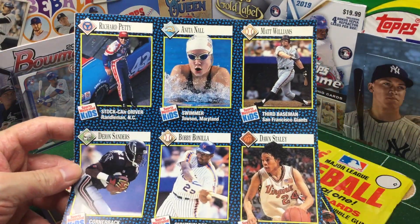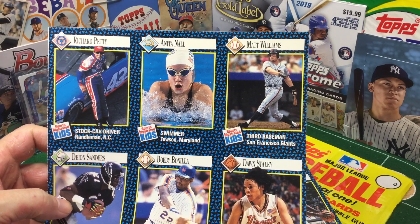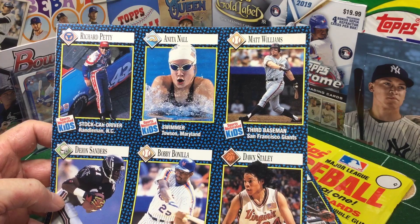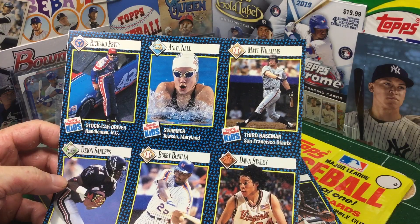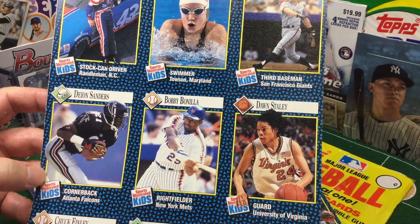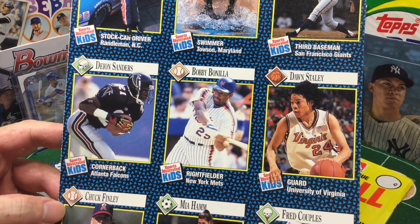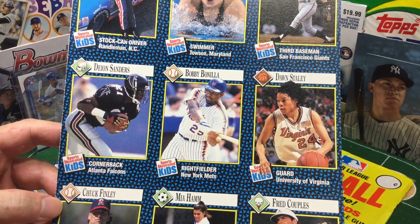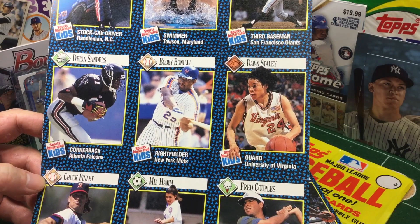Now we're getting back into baseball and football season — this must be August. Richard Petty. Matt Williams — thinking about sending a TTM to him, because he is back coaching third base for the Indians, maybe. Neon Deion — they said on PTI, this was also the anniversary of the day he hit a home run for the New York Yankees while he was holding out in football from the Falcons. After that, he signed with the Falcons and ran back a punt for a touchdown.